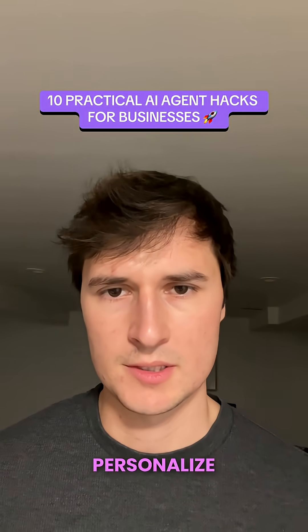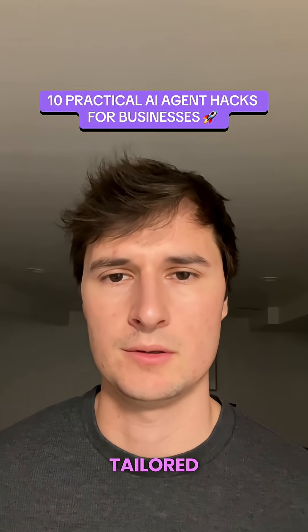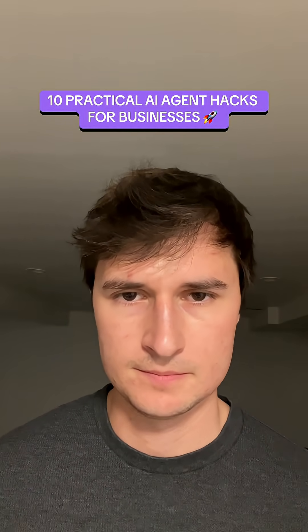Number five is that you can personalize customer experience at scale. AI allows you to pull insights from customers and give a more tailored experience. You can also have customer support agents set up on your website to respond to customers at scale.